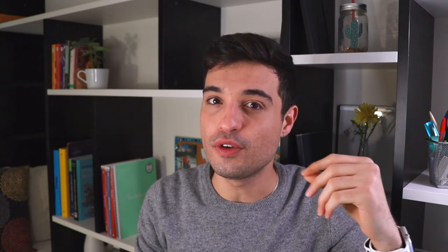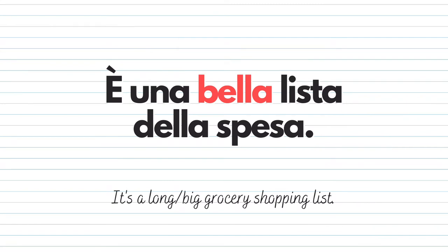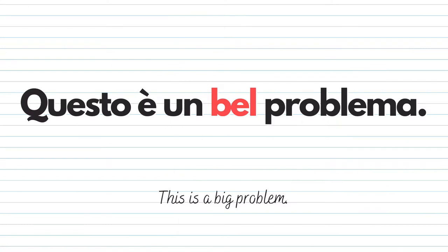Sometimes bello can also refer to size, to say that something is a lot or abundant. For example: È una bella lista della spesa — here I'm not referring to the look of the shopping list, but saying it's a long, big list with a lot of things in it. The adjective bello is also used to emphasize an idea. For example: Questo è un bel problema — I'm saying this is a pretty big problem, something that can't be easily solved. This is very common in Italian.